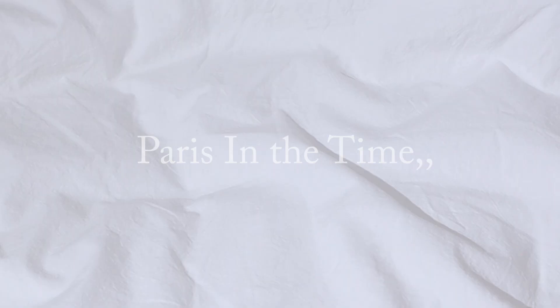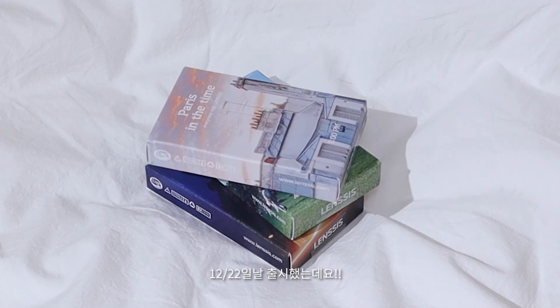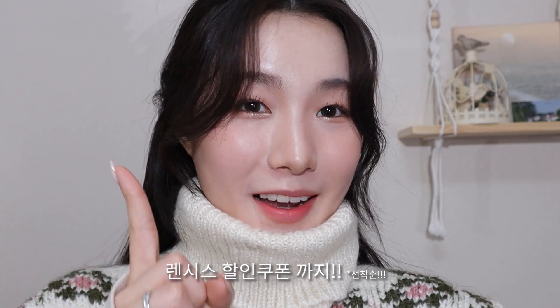안녕하세요, 가을입니다. 오늘은 연말에 잘 어울리는 렌시스의 신상 렌즈들을 리뷰해보려고 해요. 파리의 겨울을 담은 느낌인 파리 인 더 타임의 두 번째 시리즈로서 12월 22일 날 출시가 되었는데요. 연말 파리의 무드를 담았다니 벌써 기대가 되는 것 같아요. 기대되는 만큼 연말이니까 렌시스 할인 쿠폰까지 챙겨왔거든요. 지금 바로 렌즈 리뷰 꼼꼼히 보여드릴게요.